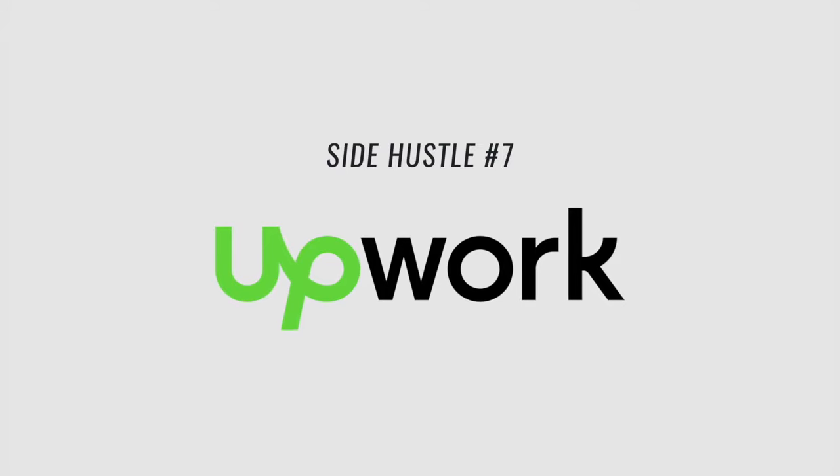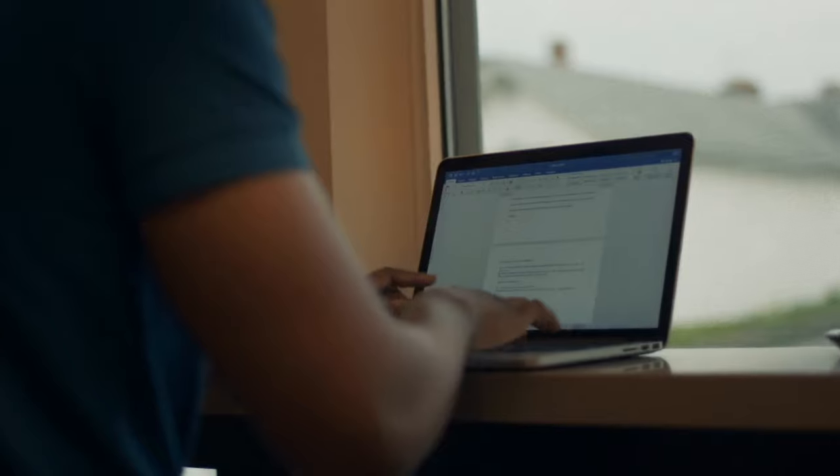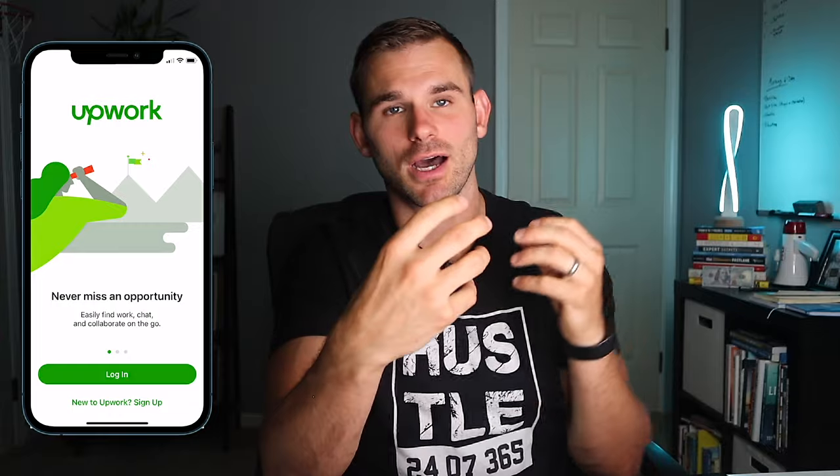The last side hustle app is Upwork.com — by far my favorite freelancing platform. Freelancing is really the fastest way to increase your income, and if you want to quit your nine-to-five, freelancing is how you get more freedom. You take skills you already have — data entry, graphic design, writing, editing, proofreading, video editing, project management, SEO — search for those jobs on Upwork, and find one-time projects, hourly contracts, or even full-time work.